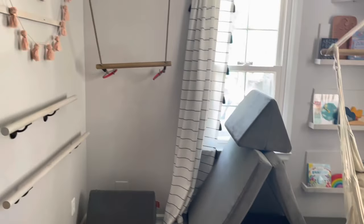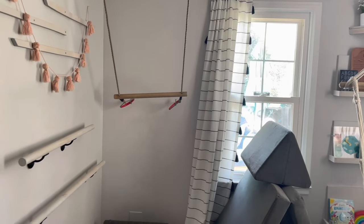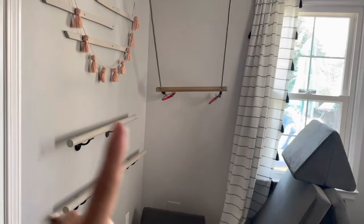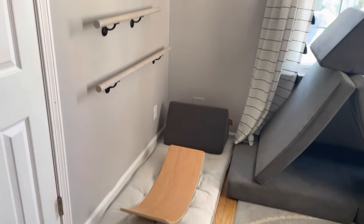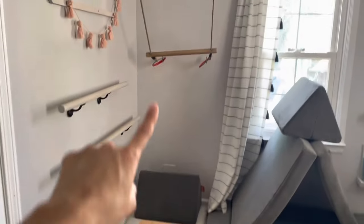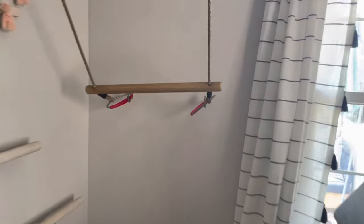We tried to utilize the space as well as we could because it's not a huge space and we don't have a huge home. We have ballet bars on this wall, which can be used if the stuff is moved out of the way, and the trapeze which can be pulled down off these hooks — in that case I would move the wobble board.